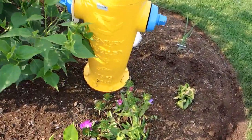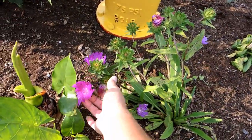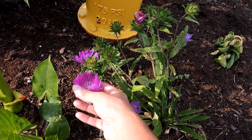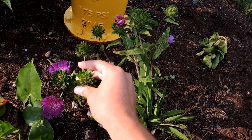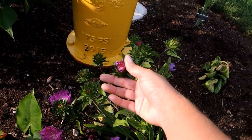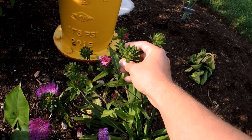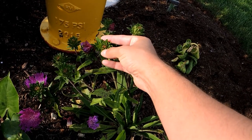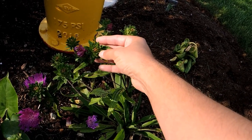I need to come out here and deadhead the Stokes aster — it's so beautiful. If I want to prolong the blooms I need to come out and deadhead. I might just cut off all of these that don't have flowers; I don't think that's a bud — I think that's a seed pod. It's a learning curve.